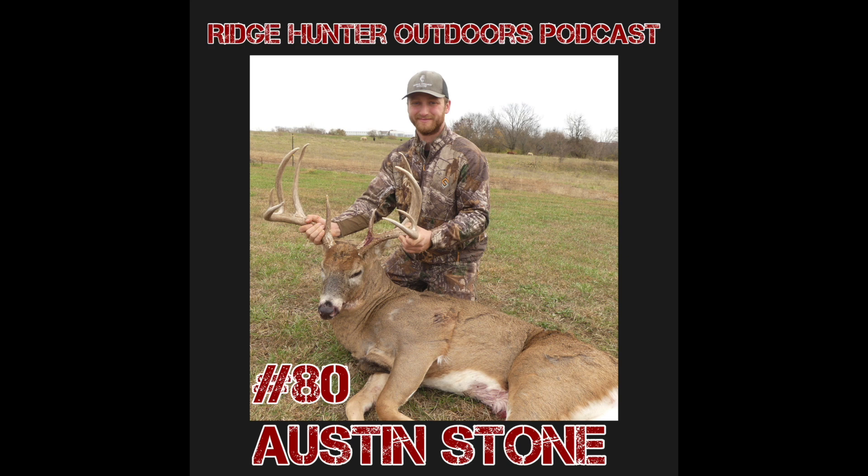Obviously the goal is to kill a buck in every state, but what I'd consider successful is getting on bucks in every state. I always look at a tag as an opportunity — if I fill it, great; if I don't, I had fun and learned a lot. If you really want to shoot big mature deer on public land, you have to be okay with eating tag soup. If you're not okay with eating tag soup, you need to lower your expectations, because it's going to happen. There are too many uncontrollables and those deer are awfully smart.